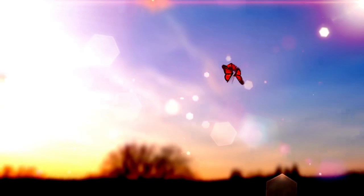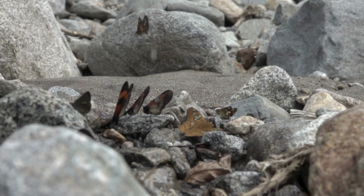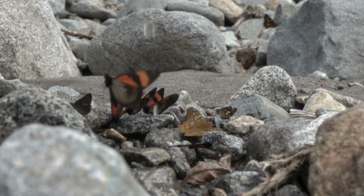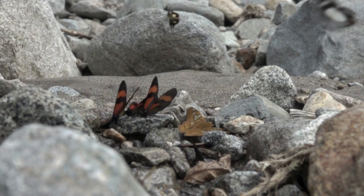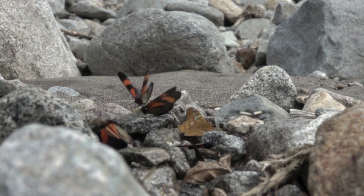Butterflies are not just pretty — they're also incredible travelers. Some butterflies, like the monarchs, embark on epic journeys, flying thousands of miles to escape the cold winter and find warmer weather. Butterflies also have a bit of mystery about them: some can see colors invisible to us, like ultraviolet. It's like having secret shades that reveal a hidden world of colors we can't even imagine.